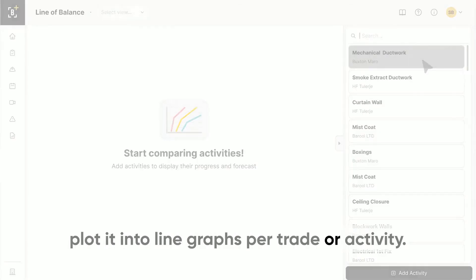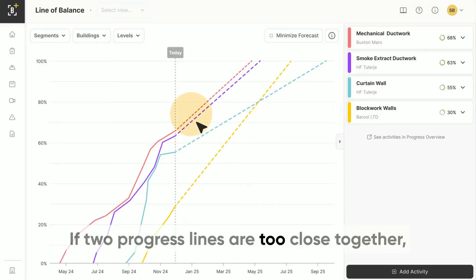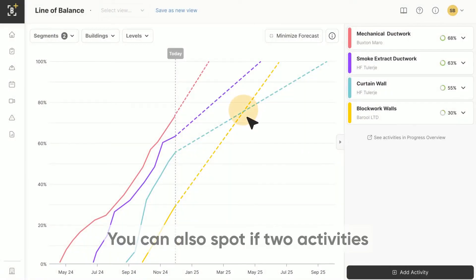Need to check if one delayed task is slowing another? If two progress lines are too close together, it suggests this is the case. You can also spot if two activities are on course to create a future bottleneck.